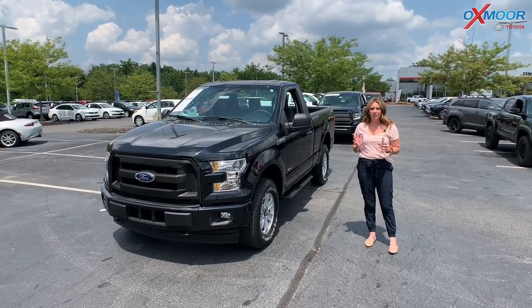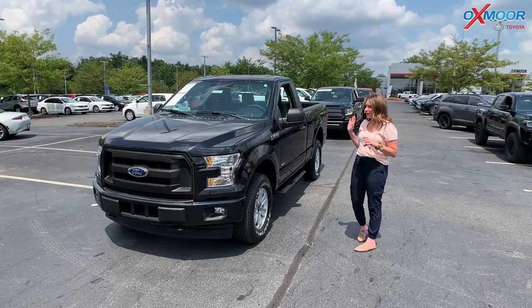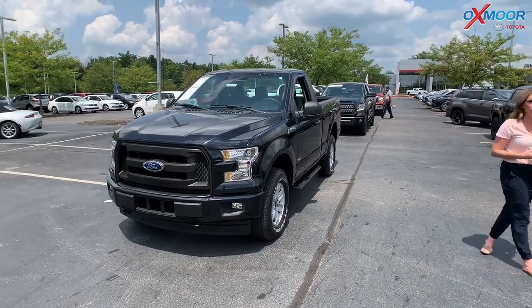Hey everyone, it's Gabrielle over here at Oxmoor Toyota for our Pre-Owned Vehicles of the Week. This week we have three trucks to share with you all, so we're going to go ahead and go over some details on this first one.